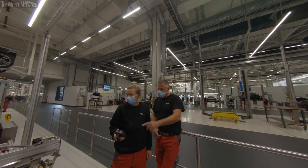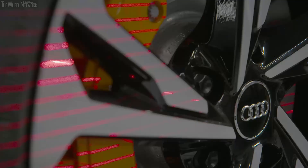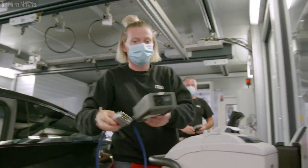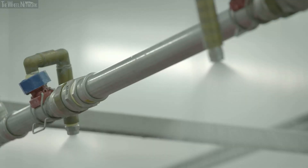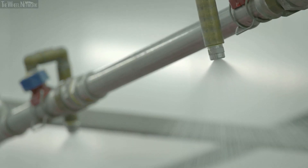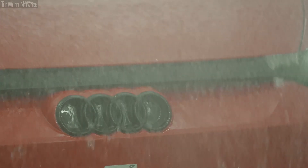The electrification and the overall vehicle network mean the finishing team have their work cut out. This is where the components — a hundred more than for the R8 — are calibrated, set and tested. Every Audi e-tron GT has to undergo an eight-minute endurance test to see if it's watertight enough to withstand a downpour.